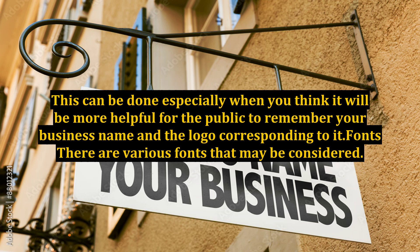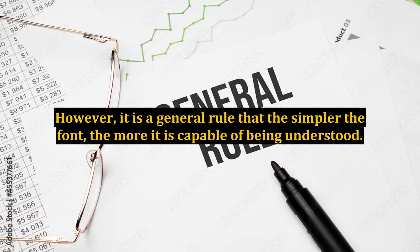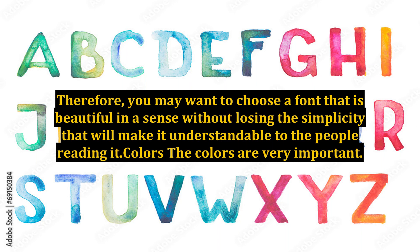Fonts: There are various fonts that may be considered. However, it is a general rule that the simpler the font, the more it is capable of being understood. Therefore, you may want to choose a font that is beautiful in a sense without losing the simplicity that will make it understandable to the people reading it.